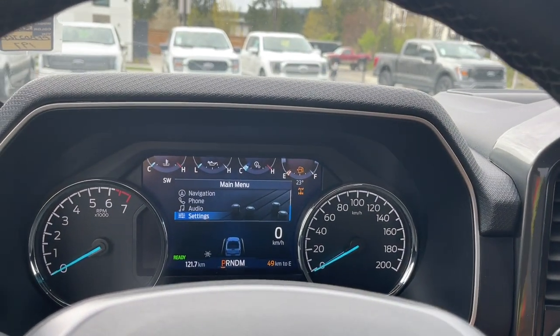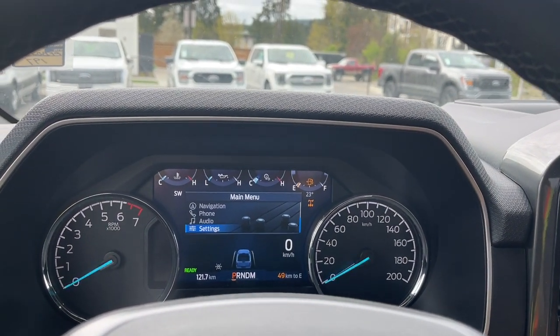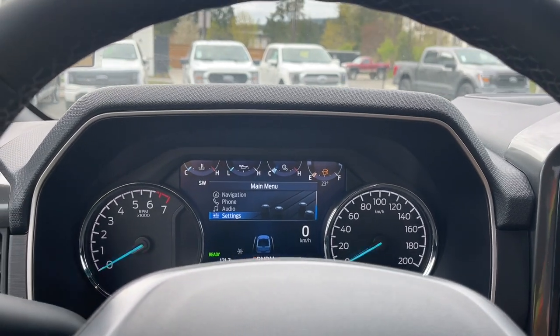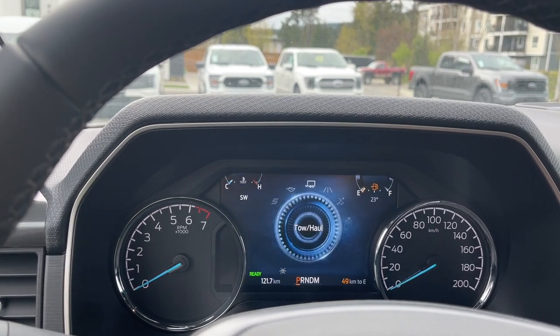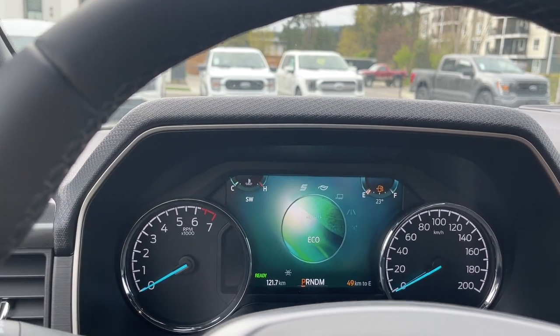When you press the locking diff, you're going to see it appear to the right of the main menu. Push it and it'll go off again. In drive mode you'll see the different icons: Normal, Tow Haul, Eco, Sport.